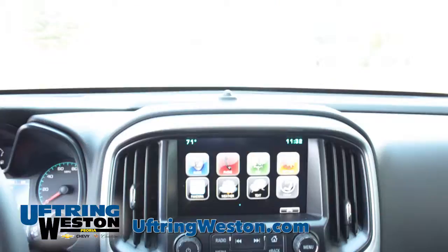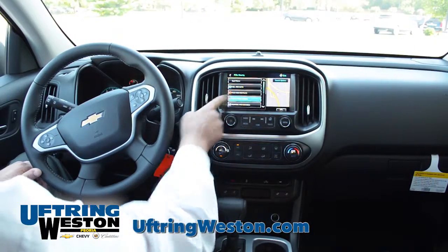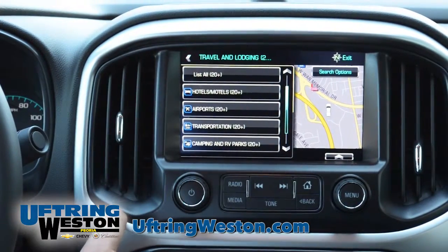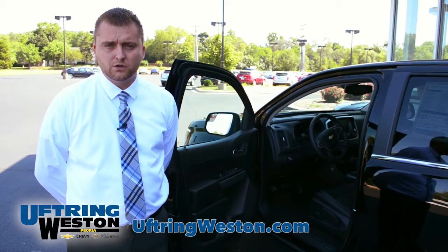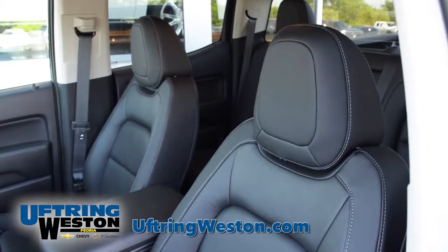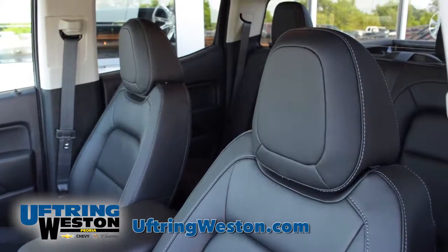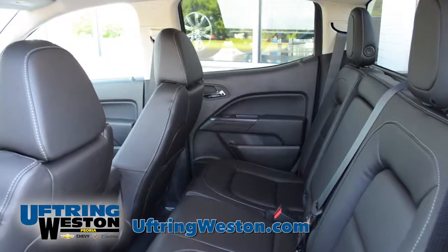They also have the touchscreen MyLink radio system with navigation as an option. And along with that, as an option on the new Colorado, they've got the advanced safety alert packages: front collision alert, rear cross traffic alert, and lane departure. On top of that, it's got eight standard airbag systems — front, passenger, driver, side impact airbags, and rear airbags — so everybody in the cab of the truck will be safe.